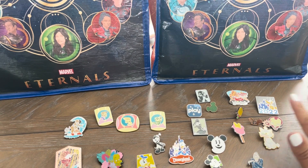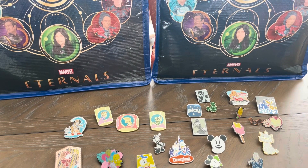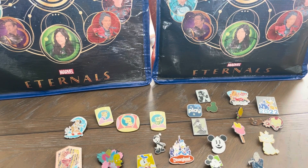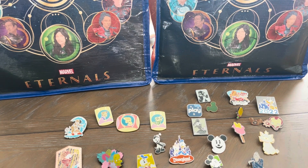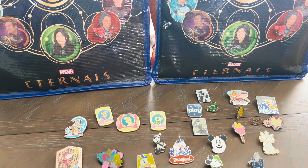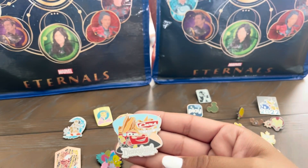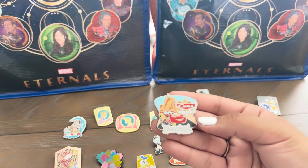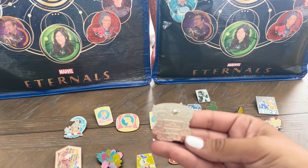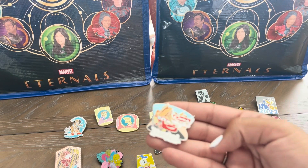These are the ones that I got from the pin boards. I wanted to show you guys up close some of the pins that I really like, and some that I think are questionable as authentic Disney pins. First off, let's start with one I really love — it's this Disneyland Cars pin featuring Lightning McQueen. It says Disneyland Resort on it, and I thought it was a really cute pin, perfect to add to my resort and attraction rides collection.